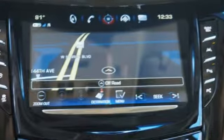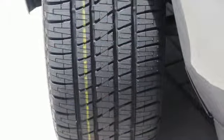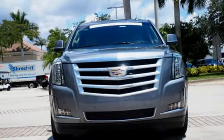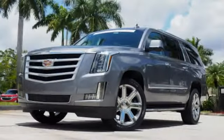From Kelly Blue Book, we feel the Escalade ESV delivers the smoothest and most comfortable ride offered on a body-on-frame vehicle. Cadillac embodies a passion for performance, craftsmanship, and innovation.